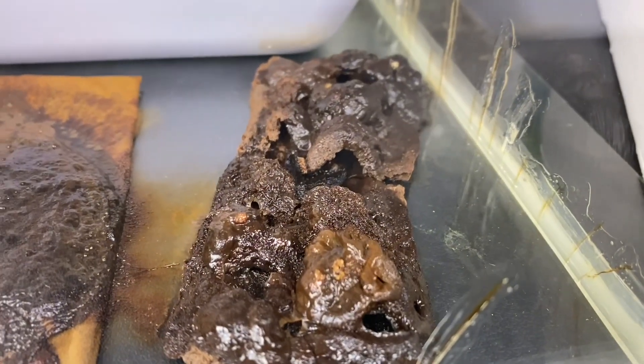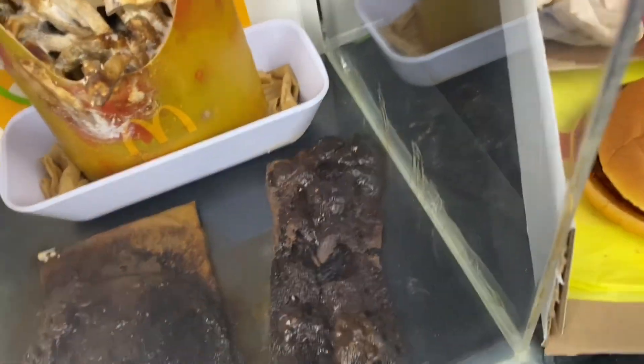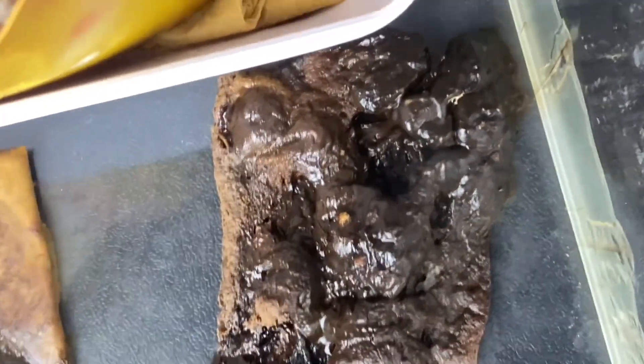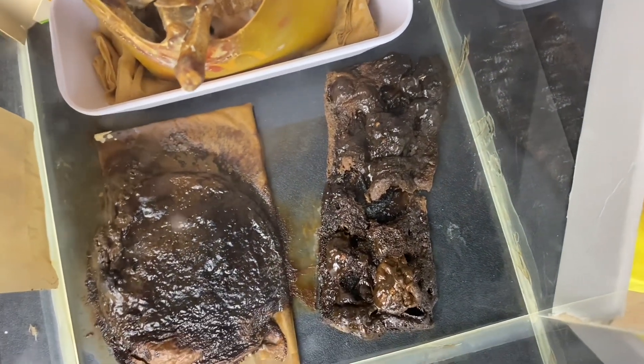Here we have the apple pie, and it's looking about the same — still just really nasty and muddy. Maybe right here you see a little bit of white, that may be new, I'm not sure. But regardless, there really isn't much happening with the apple pie.